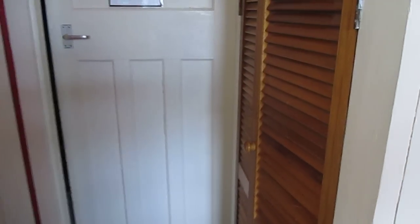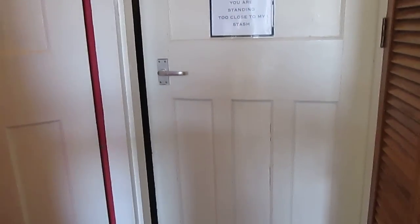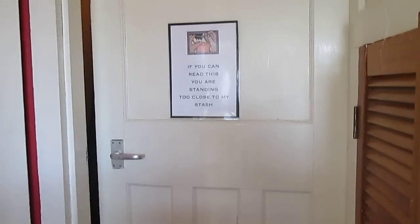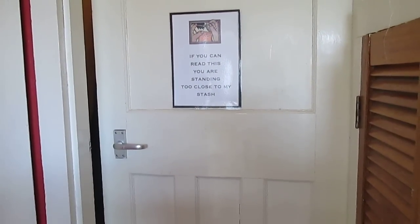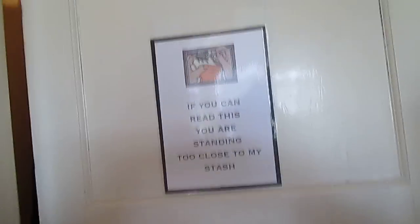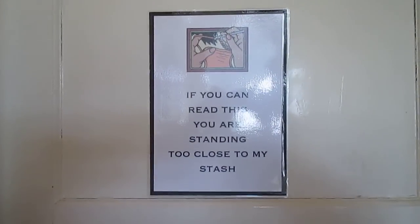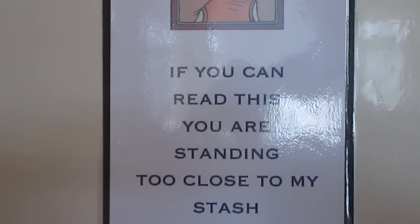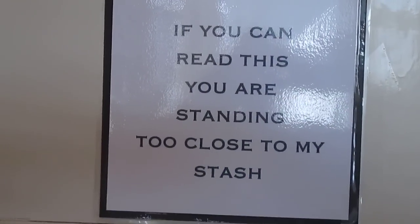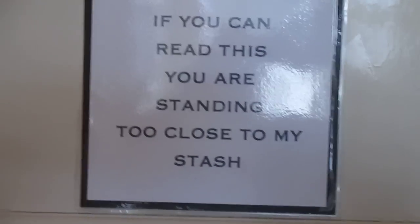As I was talking last night on Google Plus with Erin, Zoe, Juanita, Snowy, and a few other people, the subject came up about my stash. So I thought I'd let you in — there it is, my inner sanctum, which not many people are allowed to have a look at.